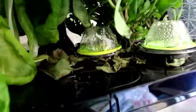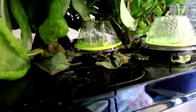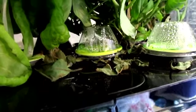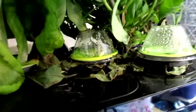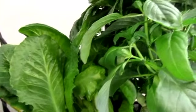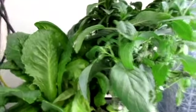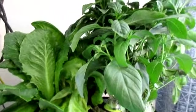I think the mint didn't make it because the basil blocked out all the light, unfortunately. Those little leaves that were there last week are gone, so that's a little bit of a problem, but nothing I can do about it. With the amount of basil and lettuce I have, I'm happy regardless. I didn't really want the mint — I was putting it in there to block the light hole, so that's fine.